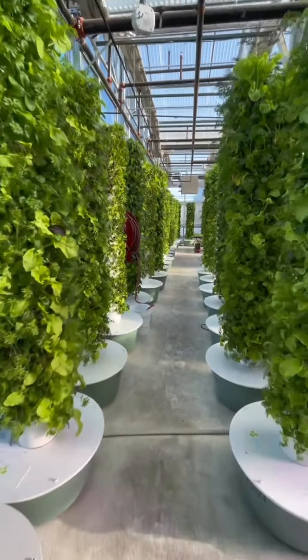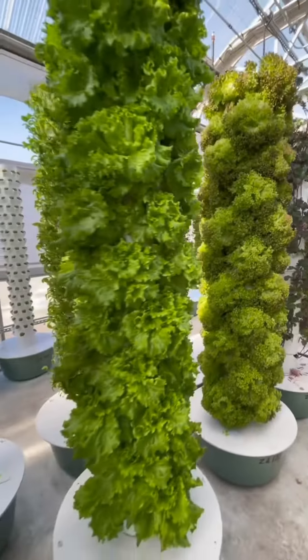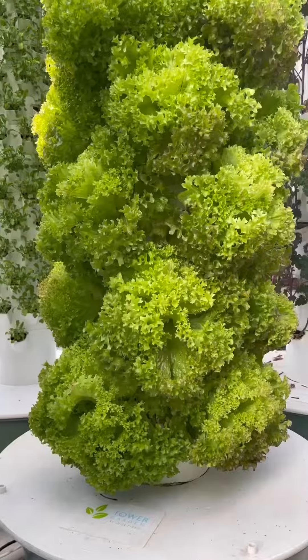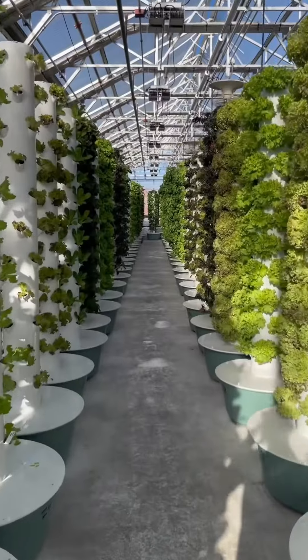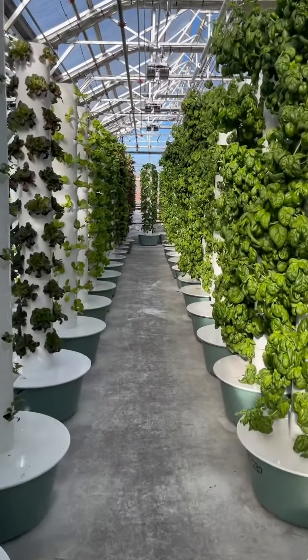One of the best aspects of this vertical farm is that they use only 5% of the water and 10% of the space necessary to grow crops when compared to conventional farming methods. This is sustainable and eco-farming at its finest.